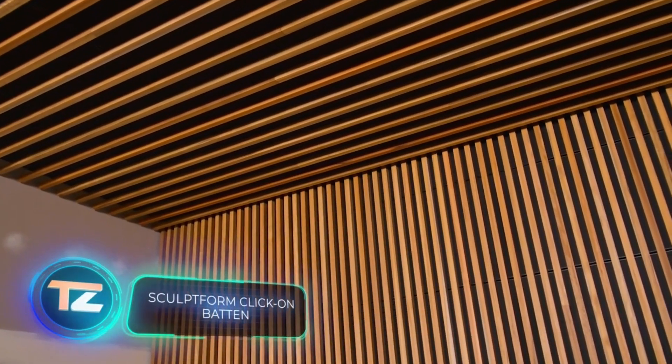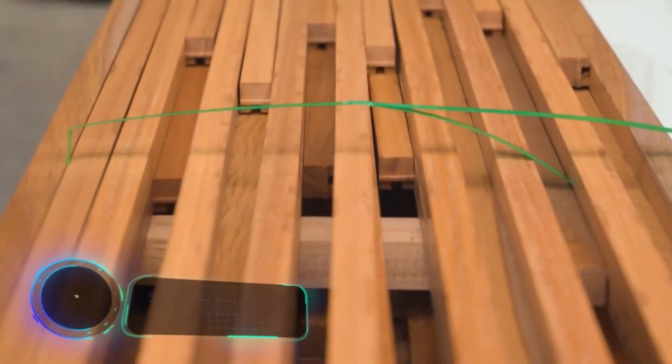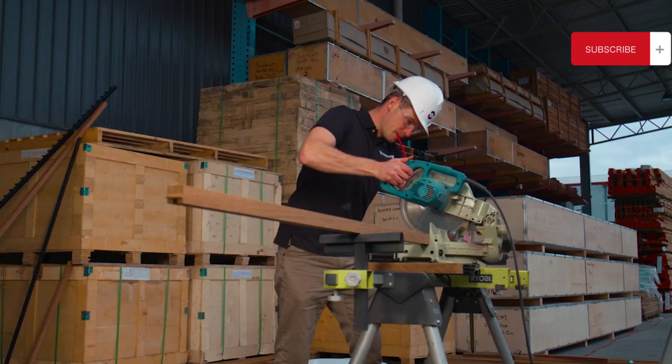While made of aluminum, some versions closely resemble wood, thanks to a special treatment that makes the cladding three times more resistant to fading than similar products.